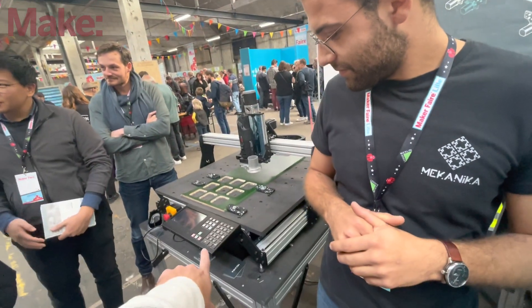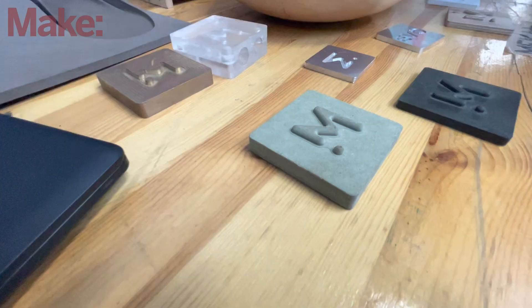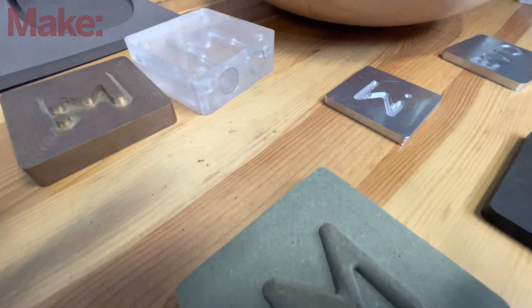It looks like the control panel is the same on both. A lot of the aluminum parts are the same, motors are the same, cables are the same. There are just a few parts that need to be stiffened up or replaced by better technology.